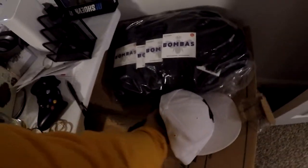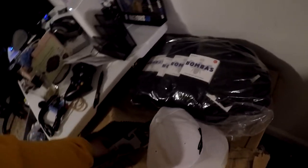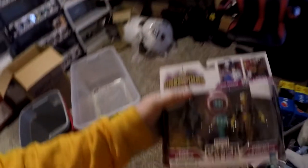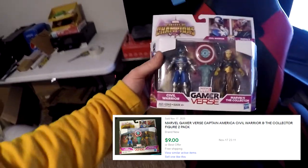Next thing going out is one of those Marvel Gamer Verse twin pack things. I have a bunch of these, and I have a feeling that whenever Christmas gets a little bit closer, these are going to start selling a lot quicker. Also, my dog loves bones and just leaves them right here in my room — I'm going to have to clean that up later. This thing sold for $8.49 free shipping.